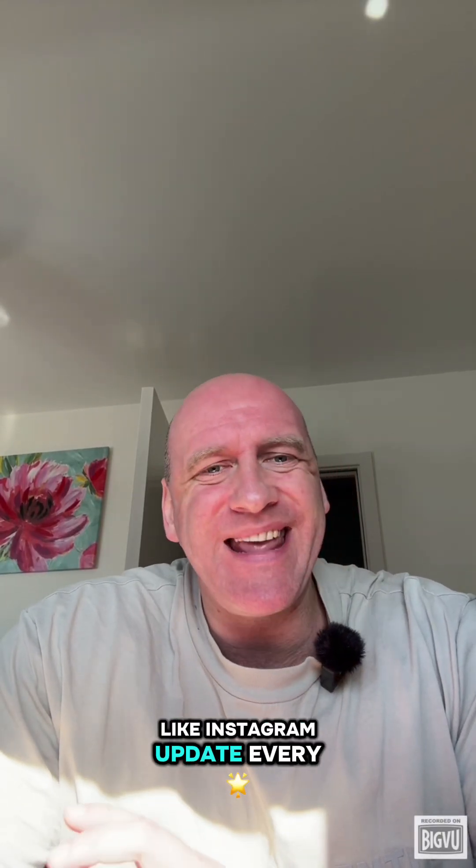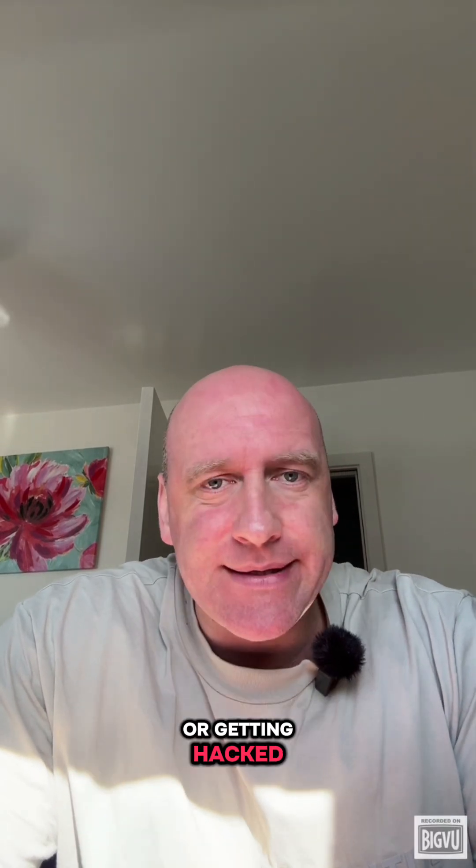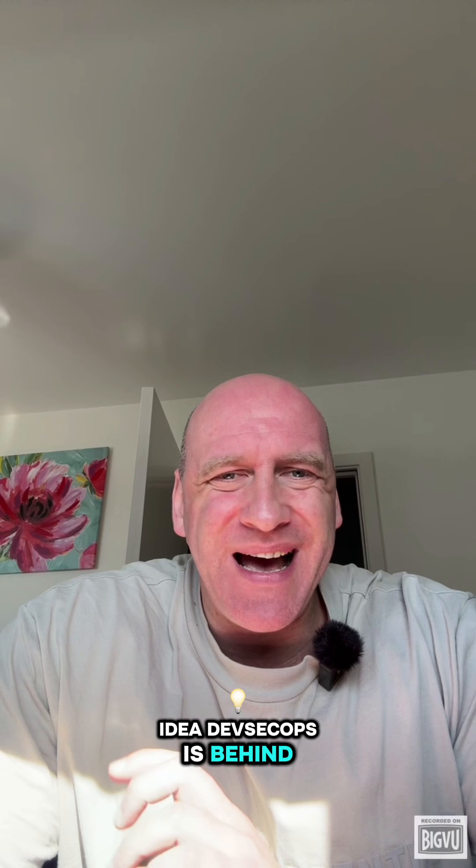Ever wonder how apps like Instagram update every week without falling apart or getting hacked? Most people have no idea. DevSecOps is behind the scenes, quietly saving the internet from turning into chaos. So let's break it down like you're seven and building an app out of Legos.